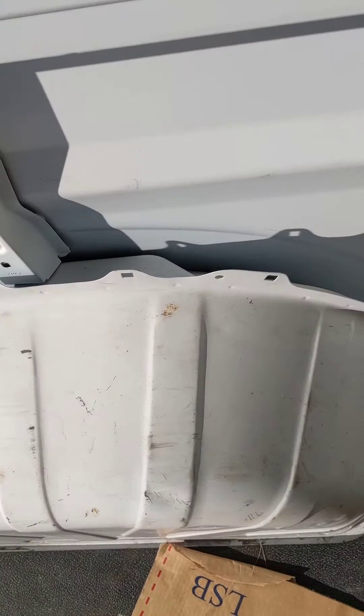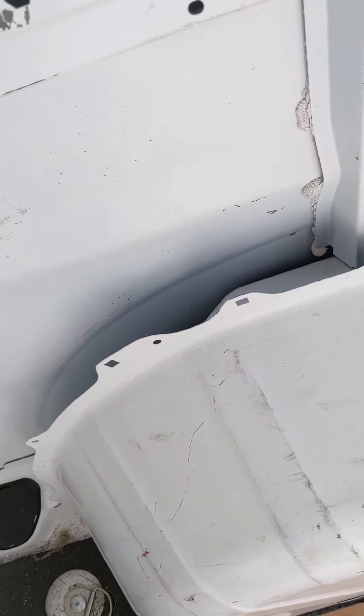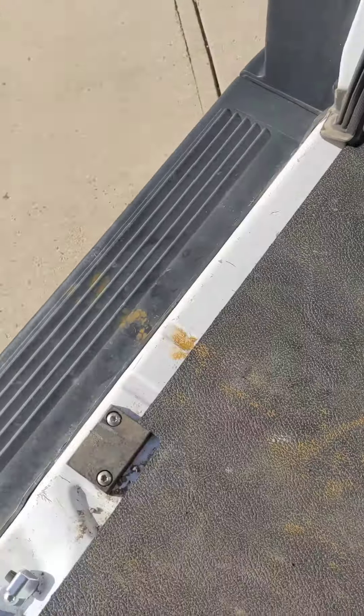The floor had the rubber matting on it, so it's pretty clean. Wheel wells, a little bit of scuffs. But overall, pretty good. A couple marks along the back where the rubber matting didn't go.